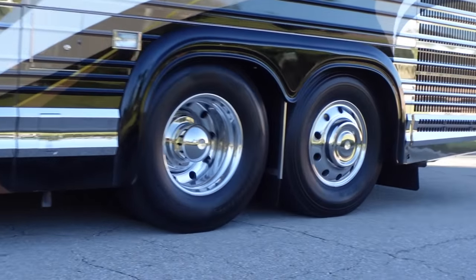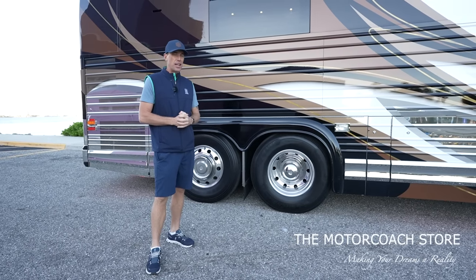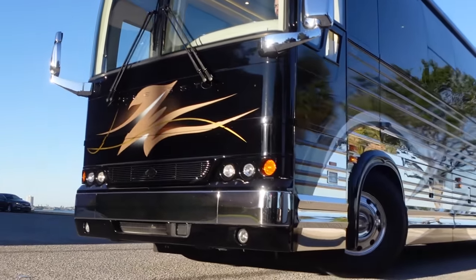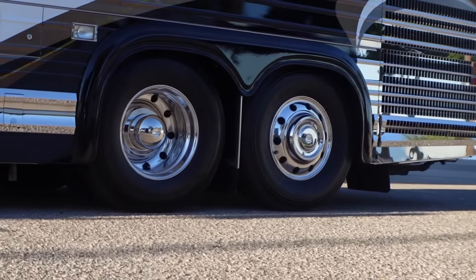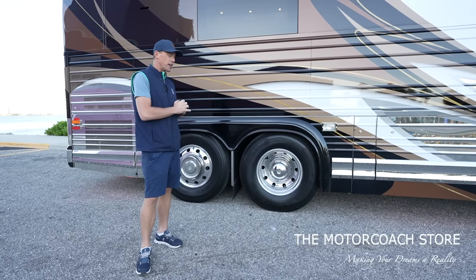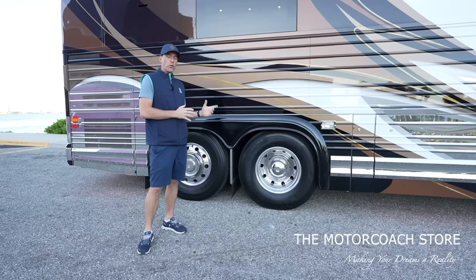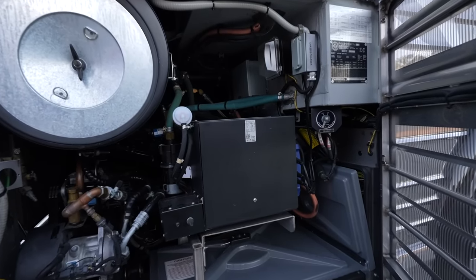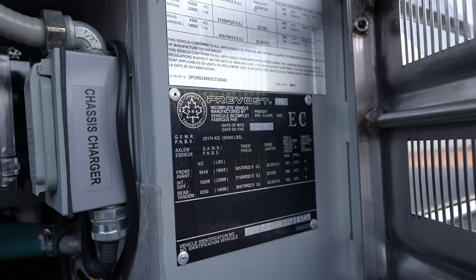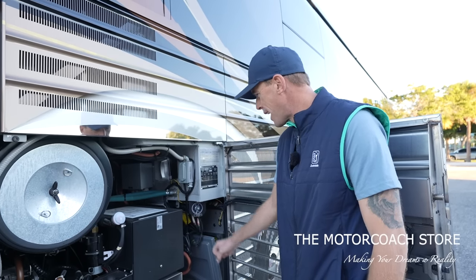I do see Michelin tires with date codes of 2020. As soon as this coach has gone through the entire check-in and PDI process, all of the date codes on tires, batteries, the build sheet, and all of the specs will be posted to themotorcoachstore.com. We're always trying to get you guys a first look at these coaches. There's a side access to the Volvo D13 with 500 horsepower. You can see your Prevost VIN plate here, and there is a little lever here for a tow package disconnect as well.